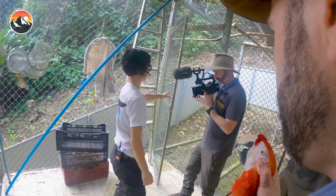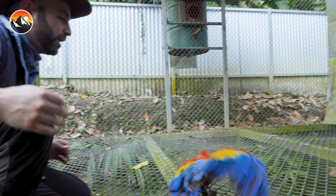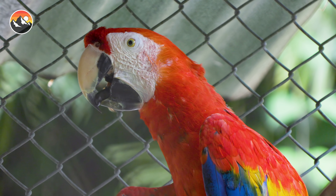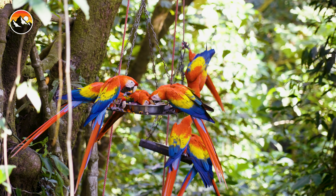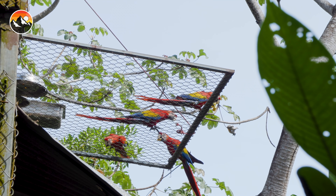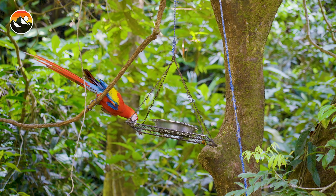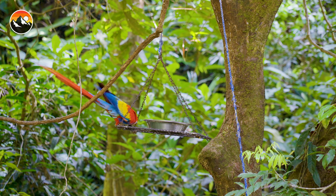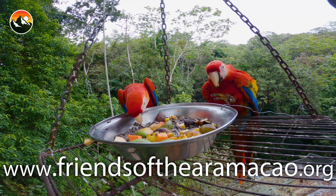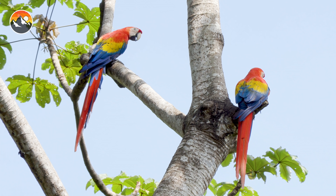We'll see you on the next adventure. The scarlet macaw is one of our planet's most iconic bird species, yet unfortunately, with their elegant beauty has come the human desire to trap and trade them. Many of the birds living at Asa Macaw have been rescued from the illegal pet trade, some of which will be rehabilitated and released back into the wild, but some that will never be able to go free. If you have a love for macaws and want to help in the reintroduction to Manuel Antonio, please consider making a donation - every effort counts.